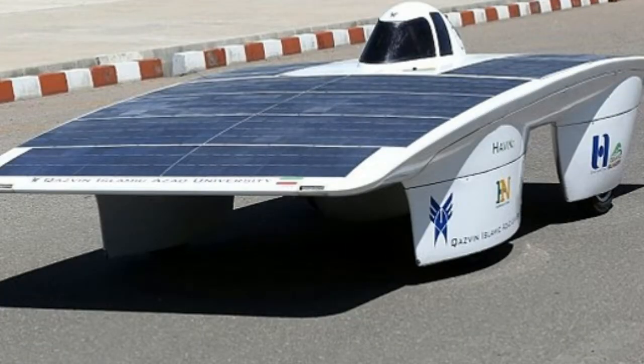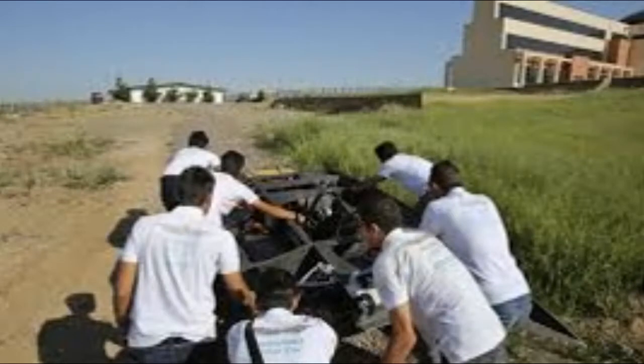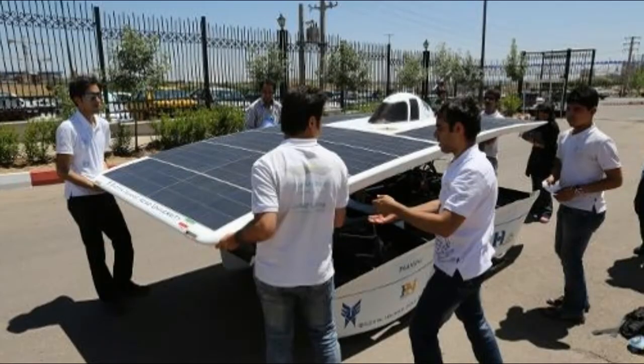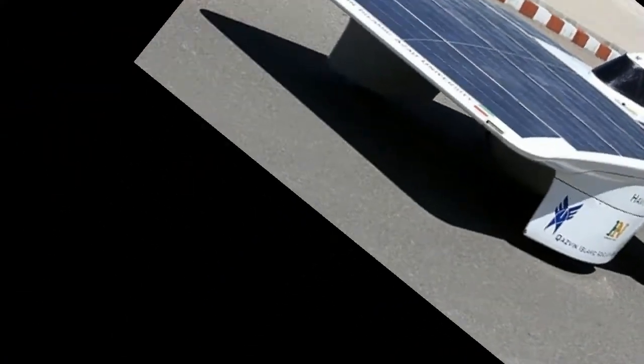A 19-strong team is preparing to bring its Haventukar, which translates to Brilliant Sun, to compete in the American Solar Challenge in July. Powered by the sun, its 15-foot carbon-fiber chassis resembles a giant door. The four wheels that lurk beneath its sprawling white body are the only clue it is a car at all.